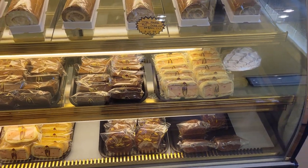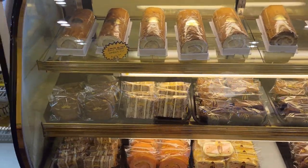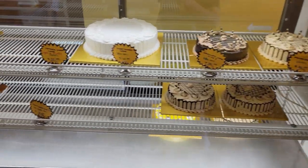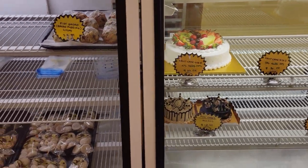Everything in the store is baked fresh daily from all-natural premium quality ingredients and individually wrapped in-house. If you get there early like I did, then you can get the donuts still warm from the fryer, giving them an even better texture and flavor. So without any further ado, let's check out those donuts!